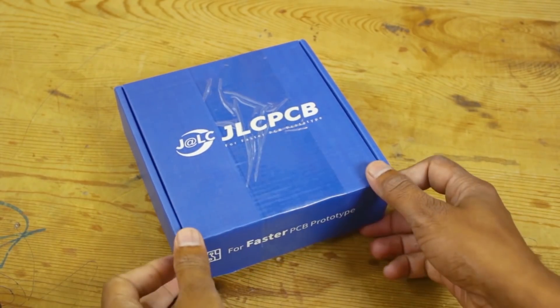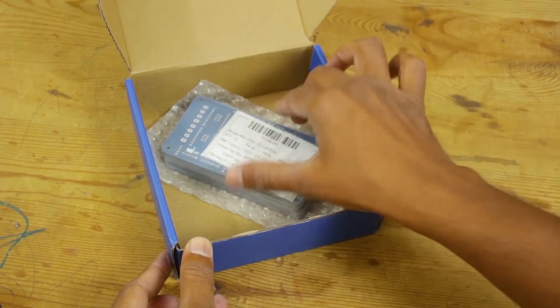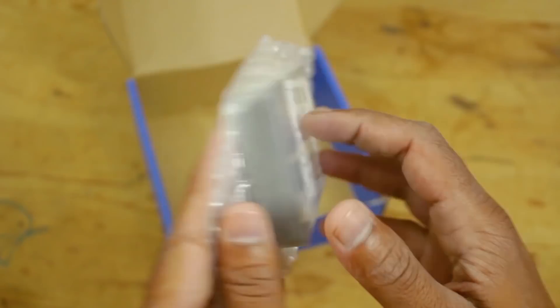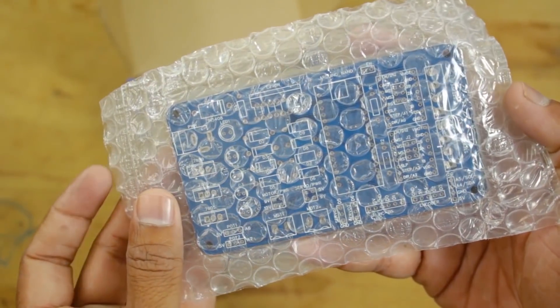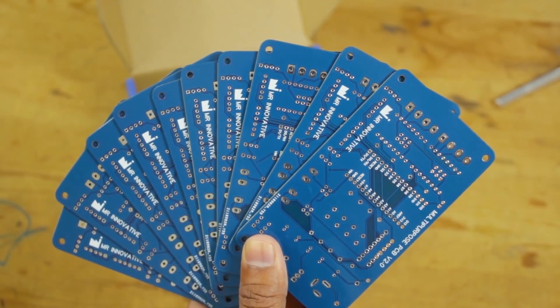JLCPCB is my favorite place to order PCB. They have very affordable rates, like $2 for 10 PCBs of any color. They also have a very aggressive production time of 24 hours, which makes them the fastest PCB manufacturer amongst their competitors.